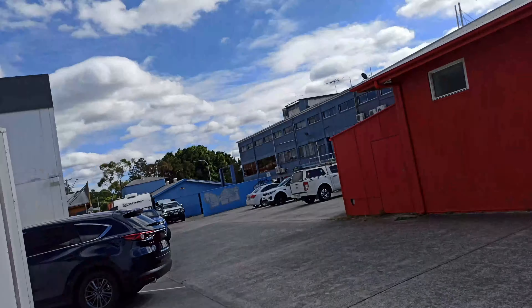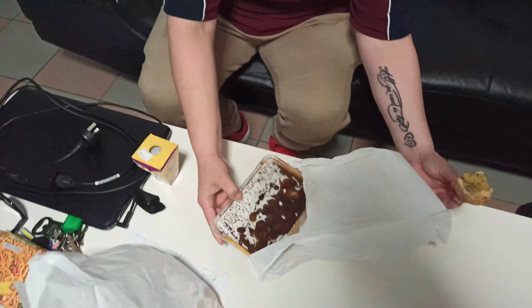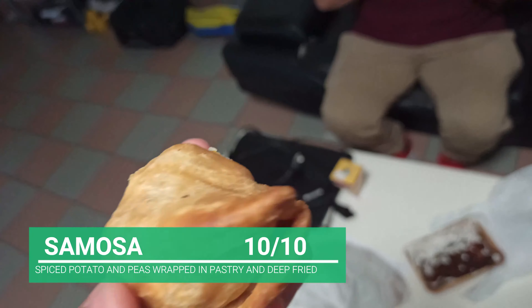Just waiting for my manchurian and then I'll go home and try the samosa and paneer puff there. Got my manchurian as well, now going home. Okay guys, we just reached home.